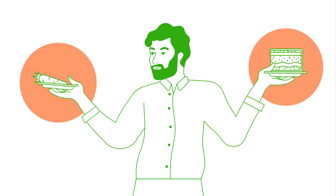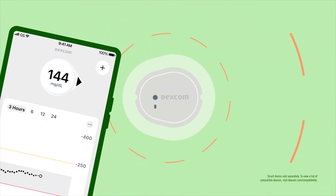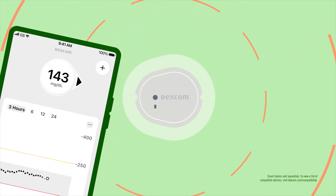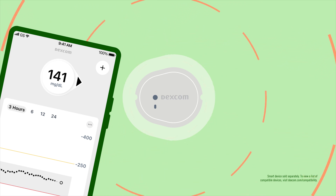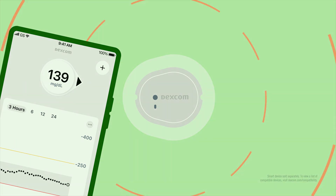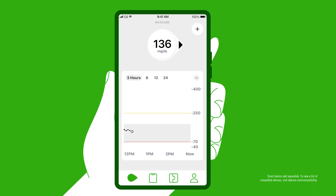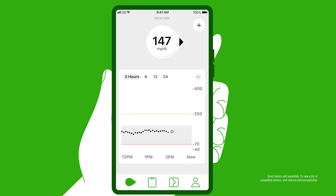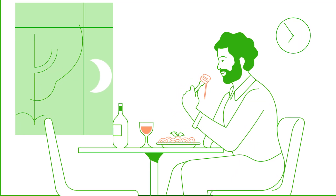So how do we understand our food choices? Well, we are lucky to have the technology to show us how the sugar inside of the foods that we eat affects our glucose without having to guess or count carbs. We do this with something called the Dexcom G7 CGM system. It's an amazing little sensor that you place on the back of your arm, and it continuously measures your glucose and sends that number right to your smartphone or receiver.